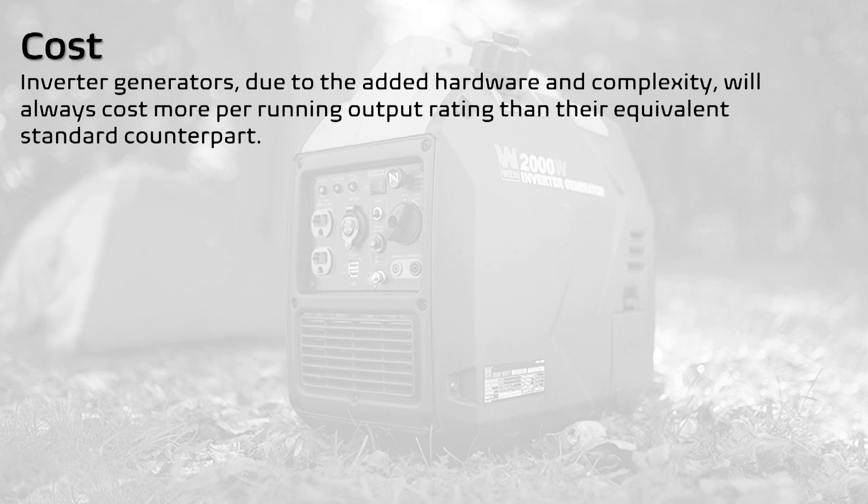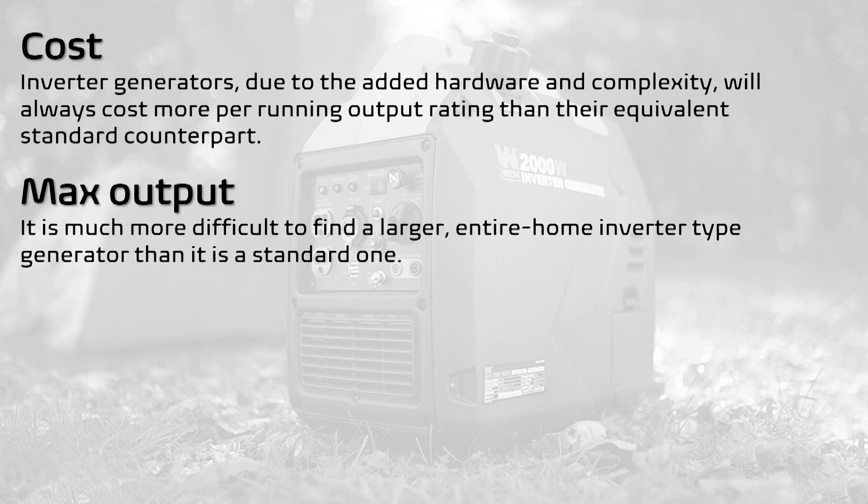1. Cost. This is probably the most valid one, as first-time generator buyers may not want to spend too much upfront for something that they're not even certain will work best for their situation. Inverter generators, due to the added hardware and complexity, will always cost more per running output rating than their equivalent standard counterpart. 2. Max Output. This is mostly true with portable generators, as opposed to permanent standby generators. But simply put, portable inverter generators are only offered up to a certain output rating, somewhere around the 7kW range. It is much more difficult to find a larger, entire home inverter type generator than it is a standard one.